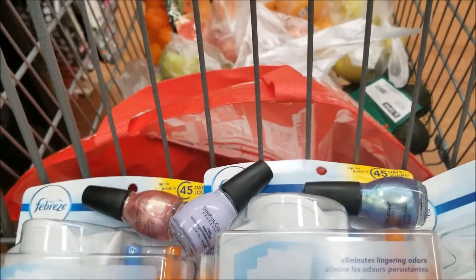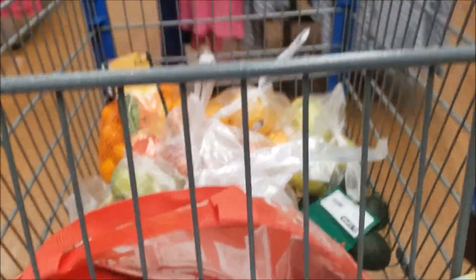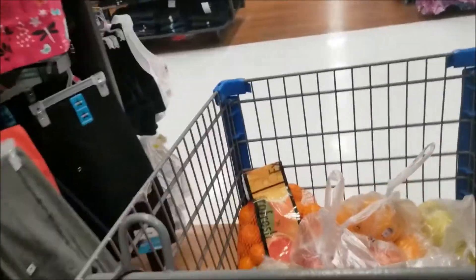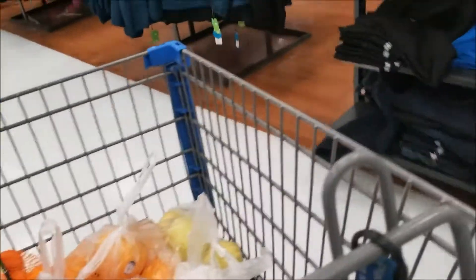That's all I'm picking up today. Let's go pay. I was hiding in the female undergarment section so no one would look at me — because, you know what, I'm still trying to get used to all of this. You guys like it, so that's what counts.